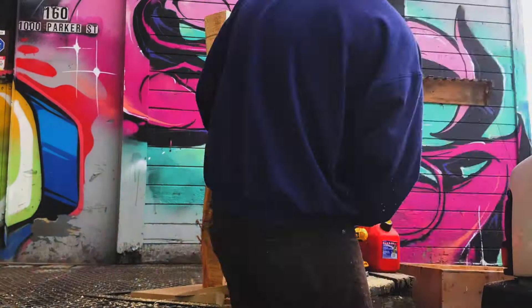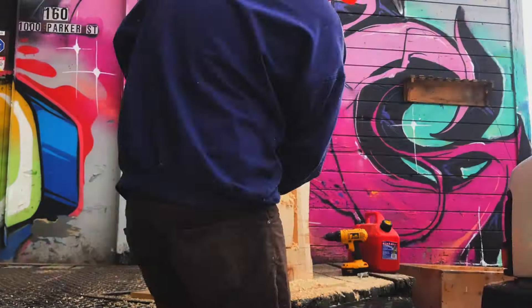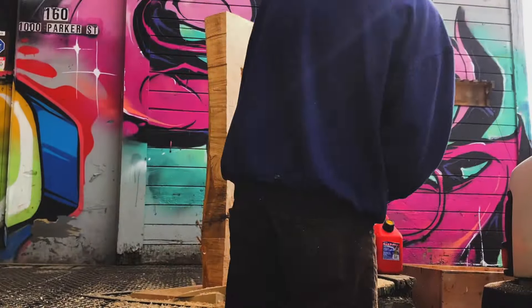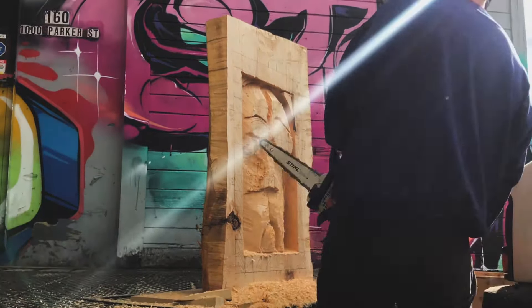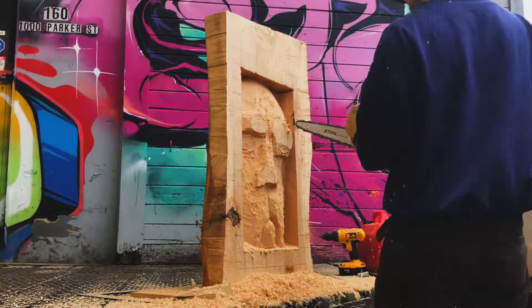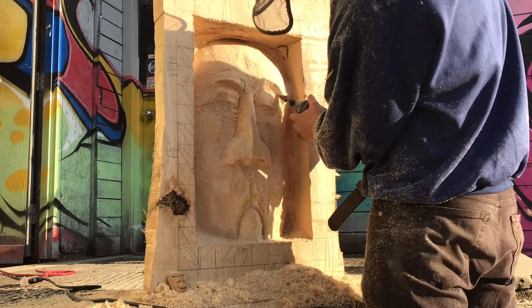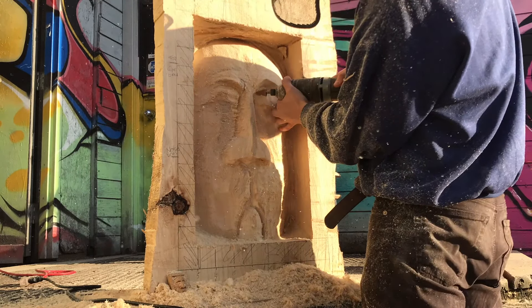I always start off a little timid with how much material I remove at the beginning. This typically leads to a longer, more tedious process of adding detail and arriving at the final product. As I build confidence in my abilities, this step should leave me with only light chisel work to clean and detail the piece. Instead, I was left with a wealth of material to be removed.